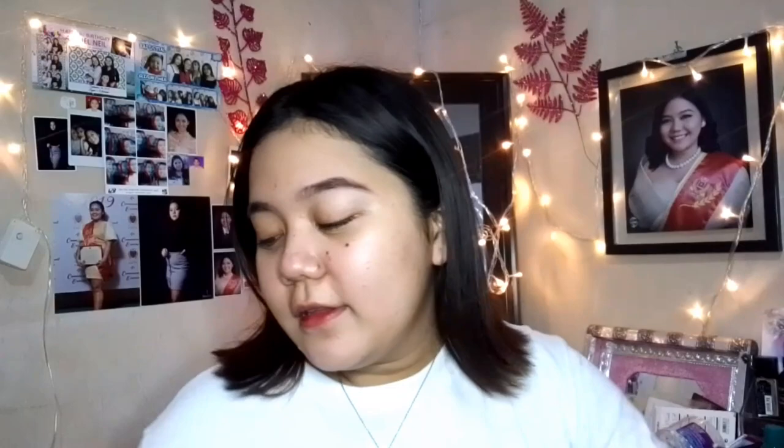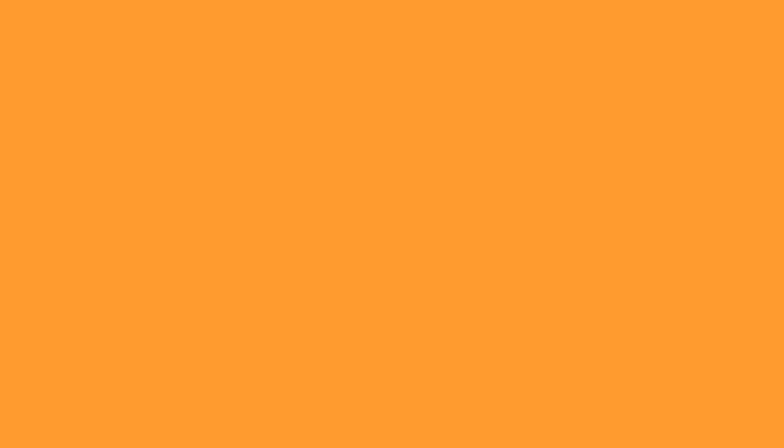Ayun guys, that's it for this little Taytay haul. I hope you like it. Please do subscribe to my channel and don't forget to click the bell and hit the subscribe button para lagi kayong ma-notify whenever I post a video. Bye, see you next time.